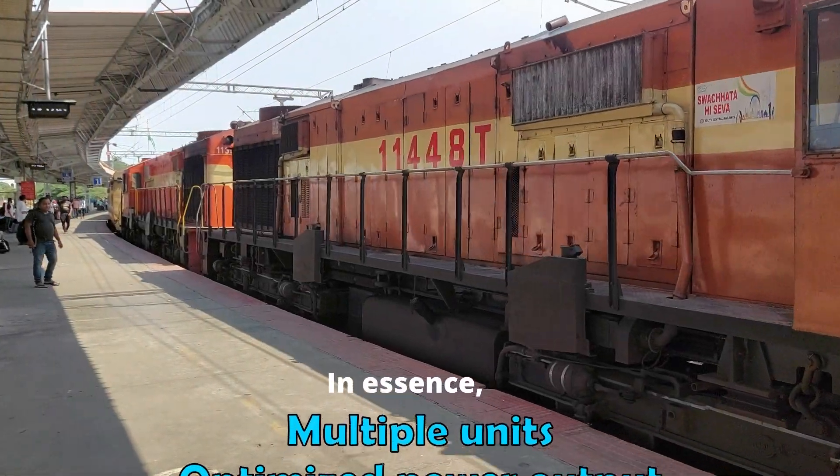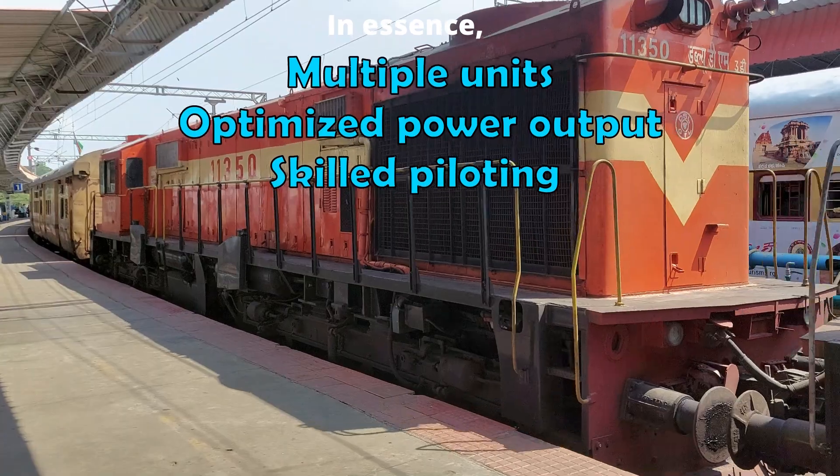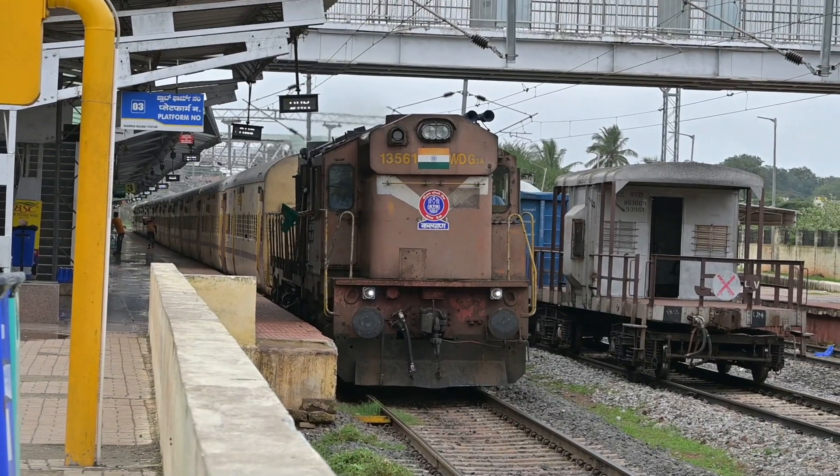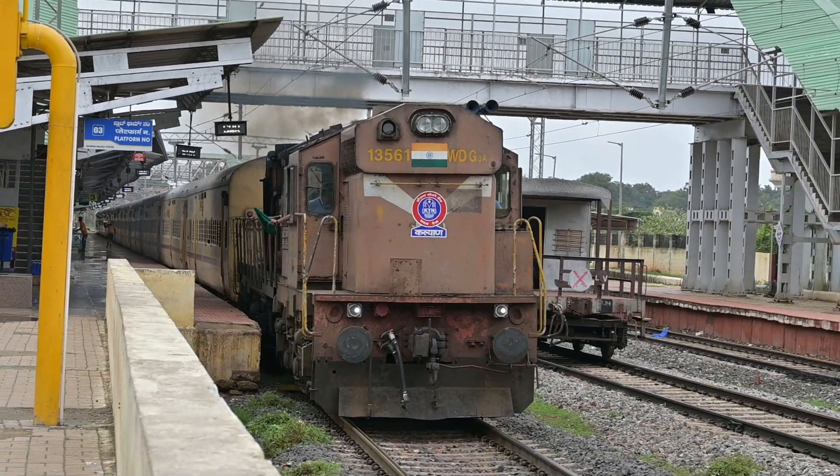In essence, the combination of multiple units, optimized power output, and skilled piloting can enable Alco locomotives to deliver surprising acceleration, even when compared to newer, more powerful models such as EMDs.